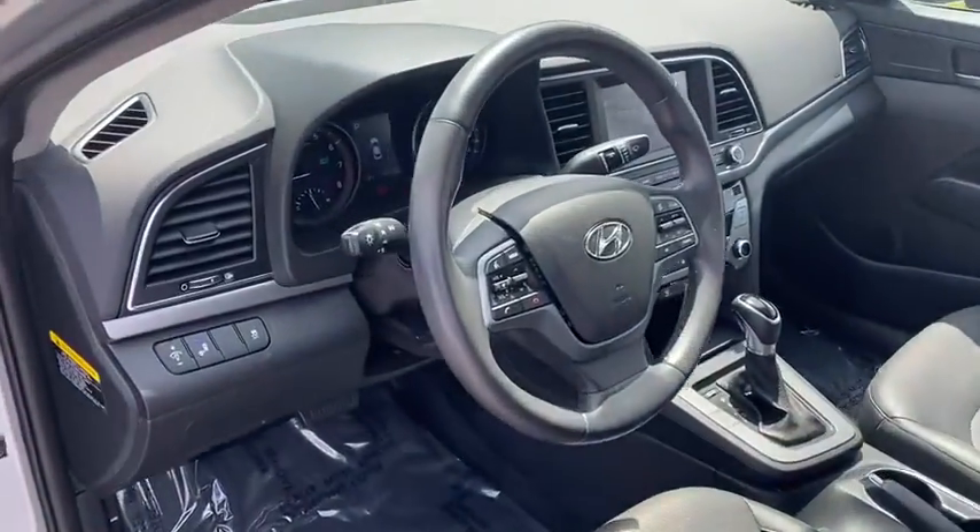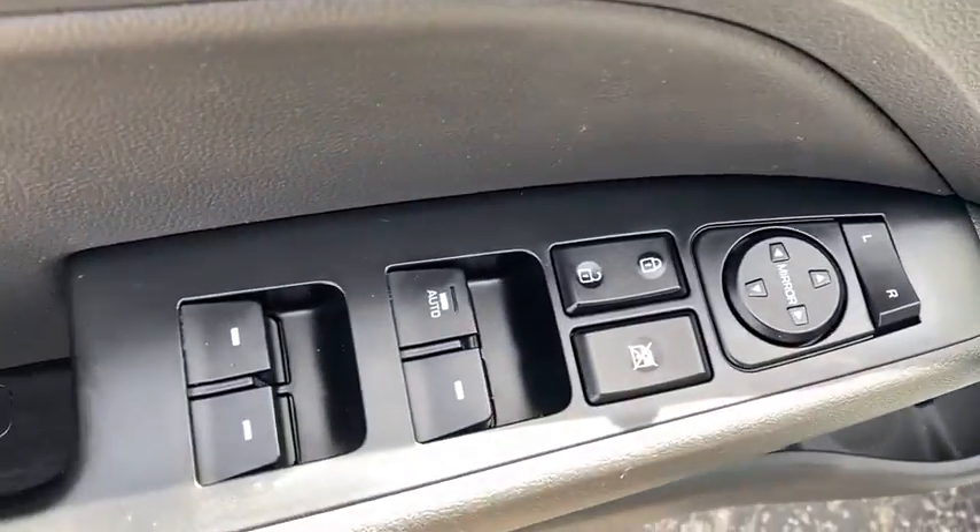Backup camera, leather-wrapped steering wheel, front-wheel drive, compass, outside temperature gauge, engine immobilizer, four-piece floor mat set.